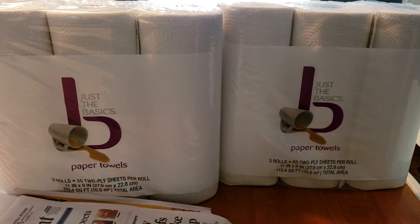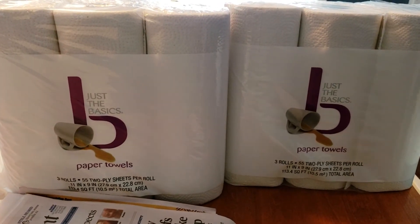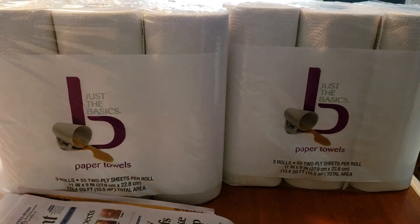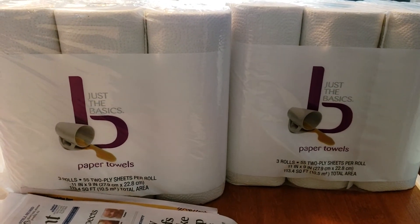Go out to CVS and search for the clearance items. Look for these — they are $1.79. If your store does not have any on the shelf, don't be afraid to ask the cashier up front; they may have some in the back that they can give you.